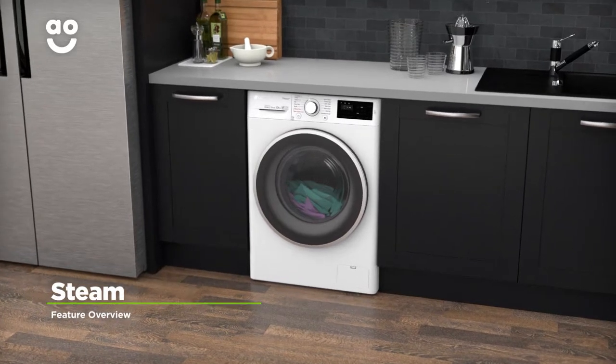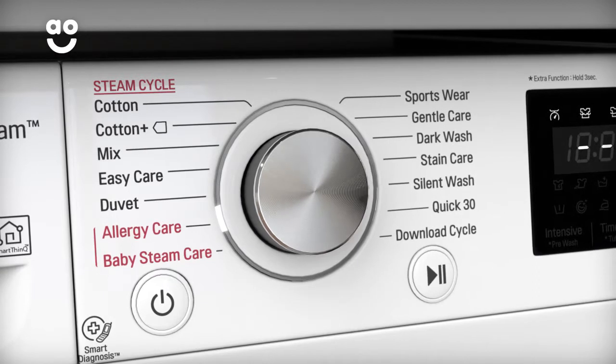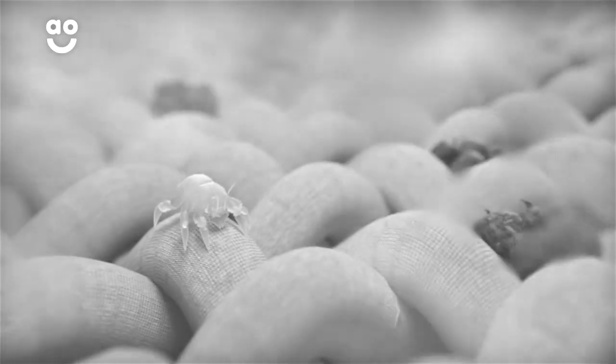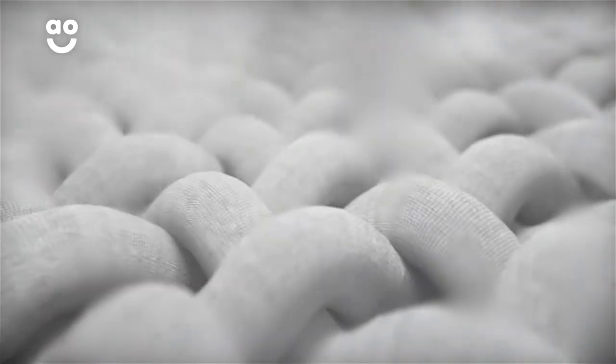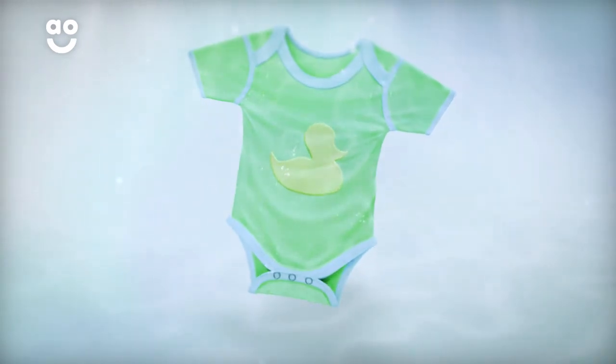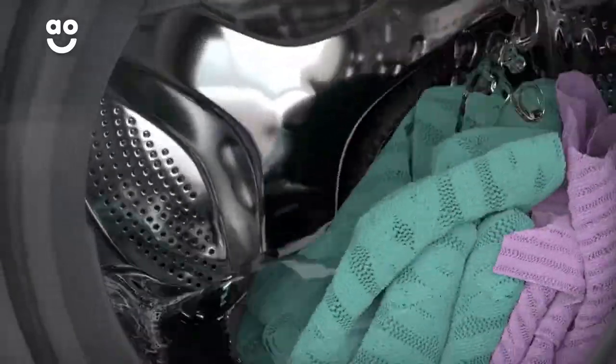LG's incredible steam function thoroughly cleans your clothes using pure water. When you select the baby steam care or allergy care programs, steam penetrates your clothes, evaporating 99.9% of pesky allergens. Softer drum motions and extra rinses are also added to the baby steam care cycle, banishing any trace of detergent while being gentle on your little one's clothes.